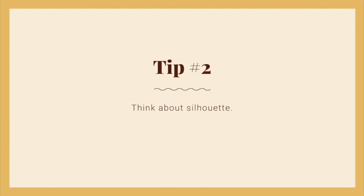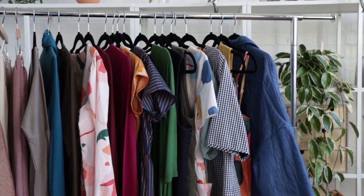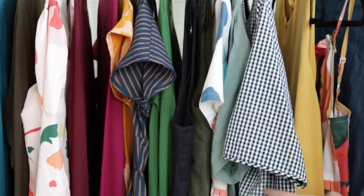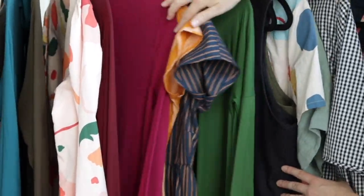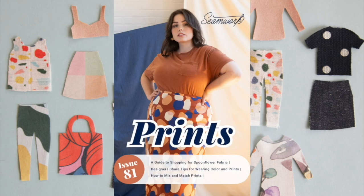Tip number two: think about your favorite silhouettes. You might want to look at your mood board, browse through your sewing or fashion inspiration, or step right into your wardrobe. Garments with flowing silhouettes can affect how prints move on your body. Boxy, oversized clothing is the perfect canvas for prints or bright colors. If you wear more fitted or tailored clothes, those details often offer fun opportunities for little bits of color amongst neutrals like black or cream. If you wear a lot of layers, you'll have many opportunities to play with monochromatic looks as well as print clashing. Check out this issue of Seamwork for a great article on print clashing.